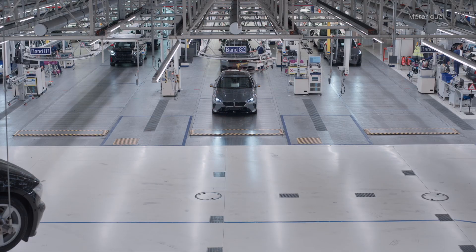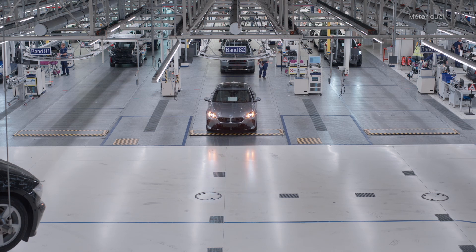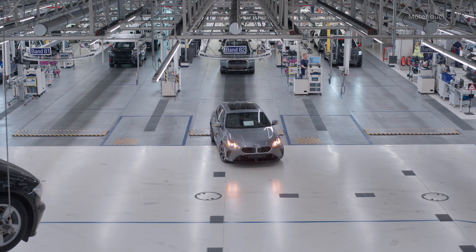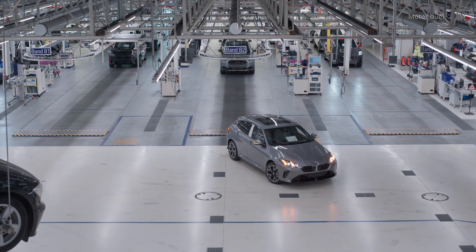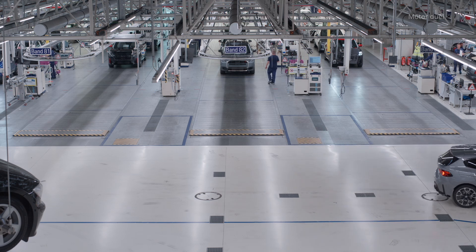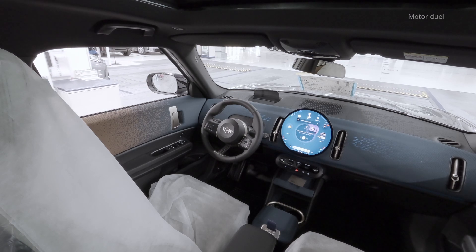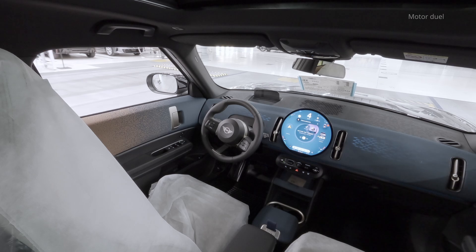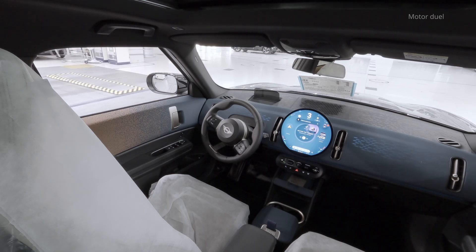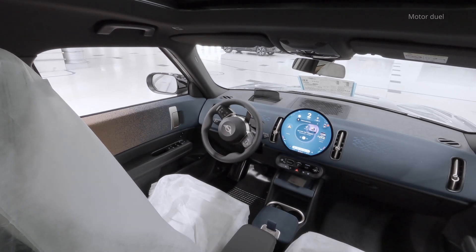The self-driving technology deployed at Dingolfing not only optimizes logistics, but also serves as a testing ground for autonomous capabilities, which may influence future consumer-oriented applications. BMW's investment in these systems reflects its commitment to innovation. The Dingolfing plant, already a key hub for electric vehicles and components, demonstrates how automated processes can harmonize with cutting-edge vehicle production.